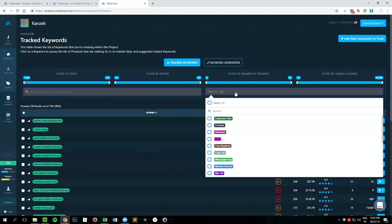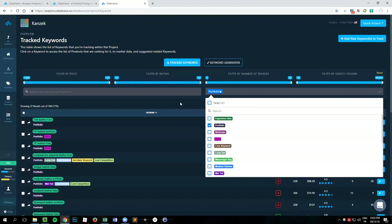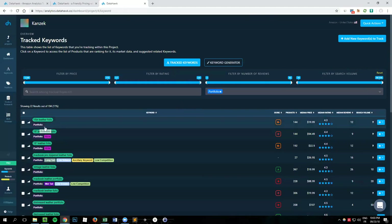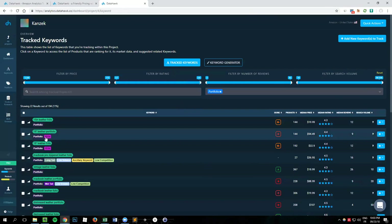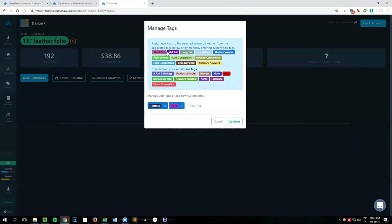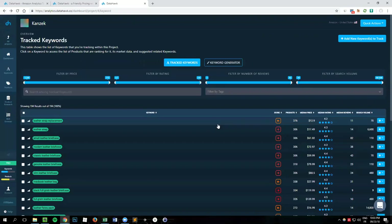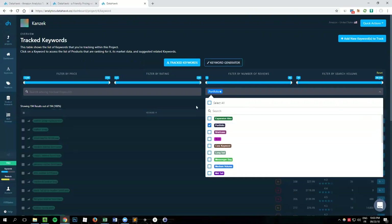You can also filter by tags — a feature we built to allow you to assign labels or tags to each keyword to go deeper in organizing your project. For instance, I can show only keywords tagged as 'portfolios.' I've also tagged some with '15-inch,' 'low volume,' 'low competition,' and so on. To do this, click the dropdown, select manage tags, and pick the tags you want. It's super helpful for better organization.